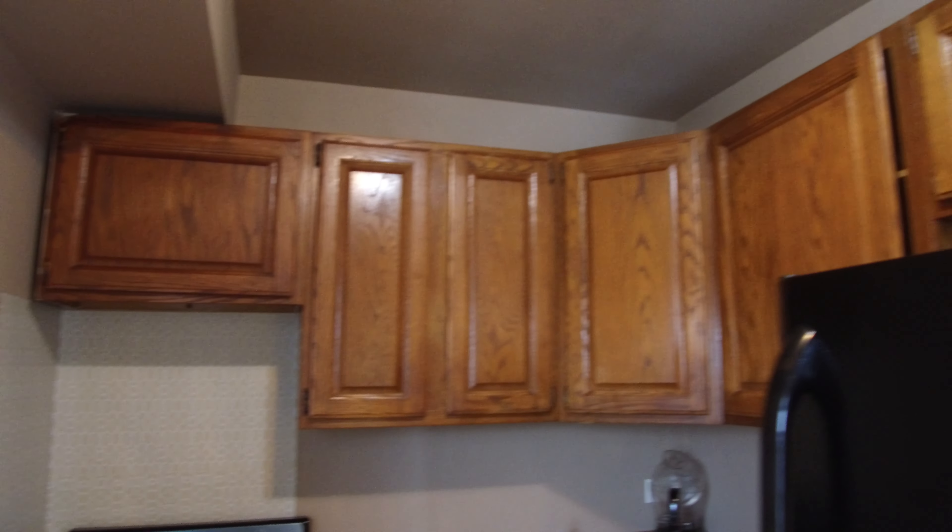The kitchen is small but has a lot of storage in it. It's really useful — really great space.